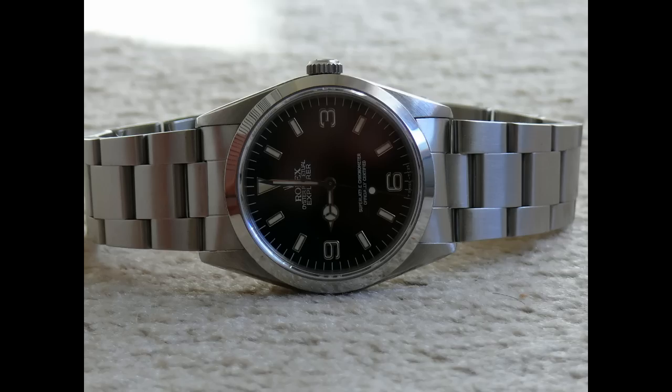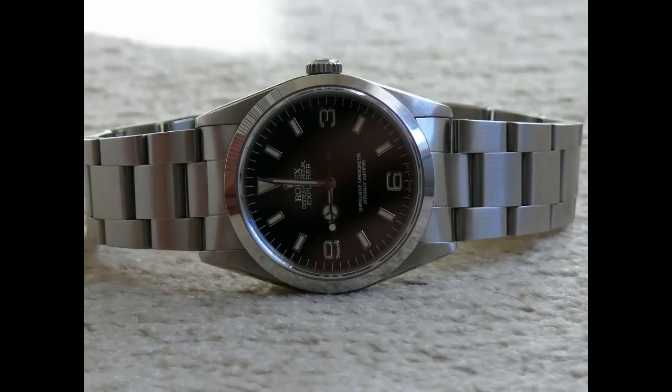Hello, and welcome to the Archie Luxury program. Today, we're continuing with the series, 'What Does Your Watch Say About Yourself?'